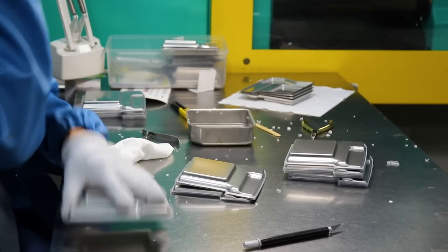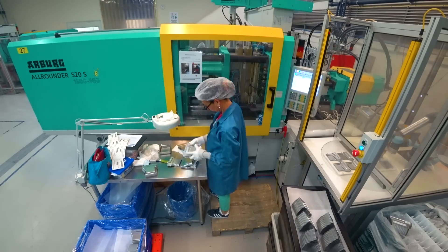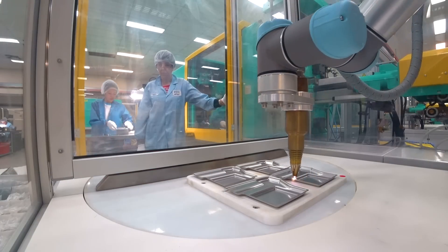The whole idea about automation for us is not to try and eliminate jobs out there, but to ensure that we've got the right efficiencies and the right cost structures so that we can stay competitive as a manufacturer in Australia.